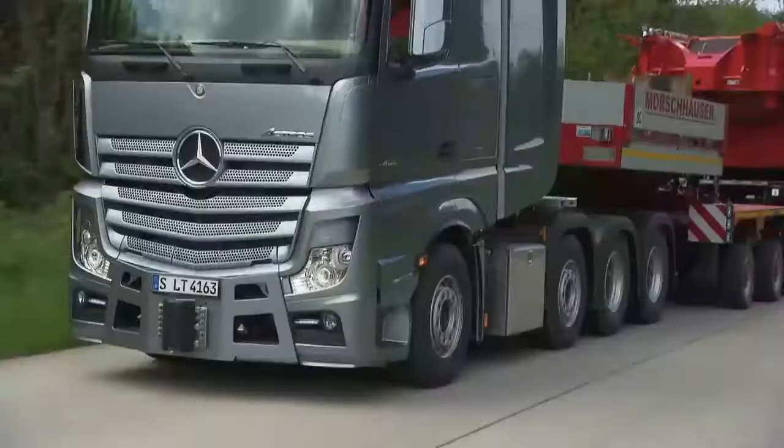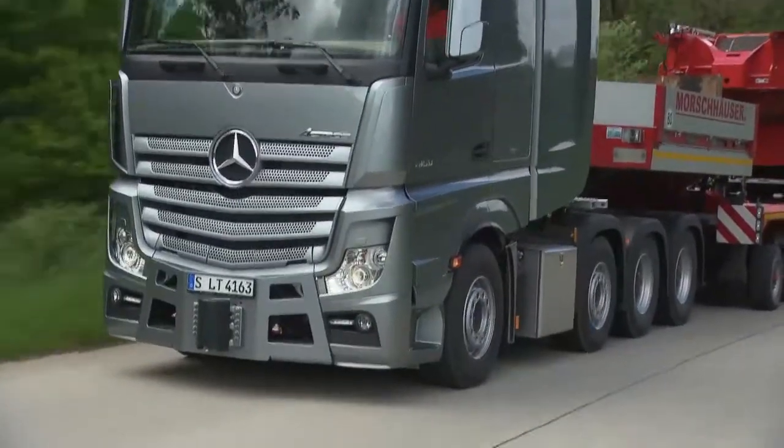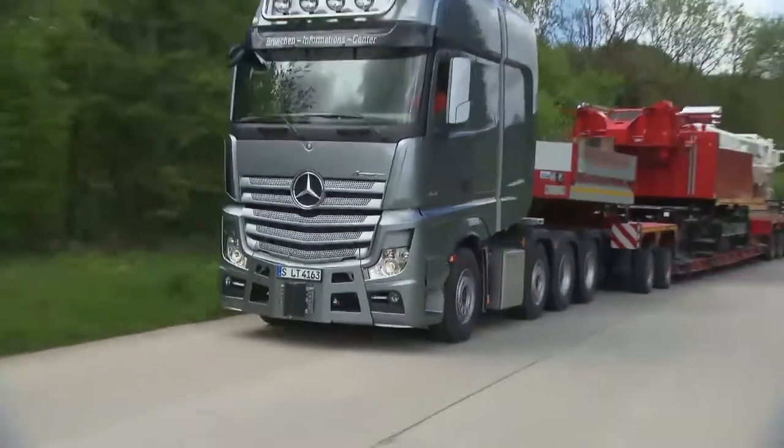Georg Staskevich from Mercedes says the new SLT is part of the recent revamp of the Actros series. The heavy haulage truck is designed to comply with Euro 6 emissions standards. Meeting those standards meant making some changes to the engine, so Mercedes decided to rethink the entire series.